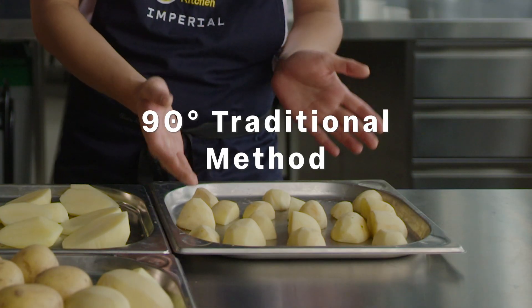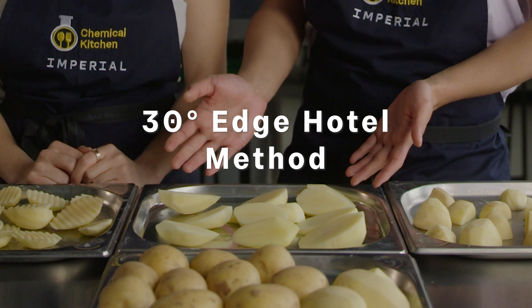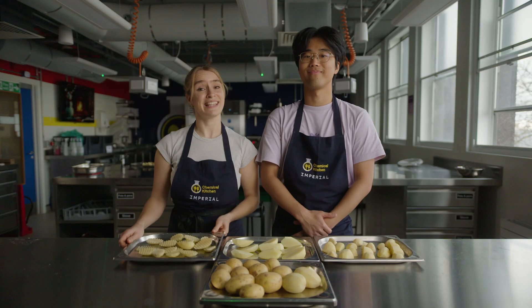The traditional 90-degree angle cut, the innovative 30-degree angle cut, and our brand new crinkle-cut 30-degree angle — and in the oven they go.